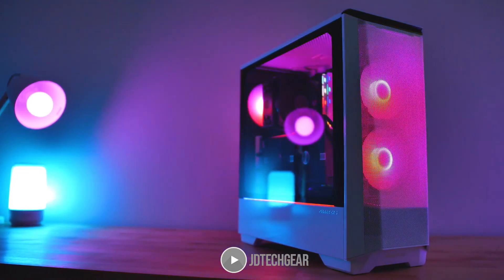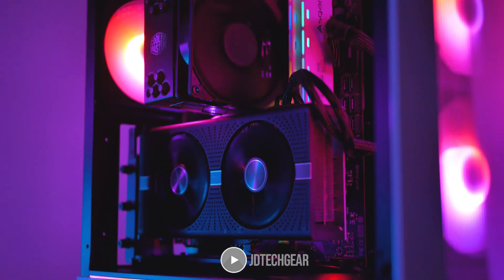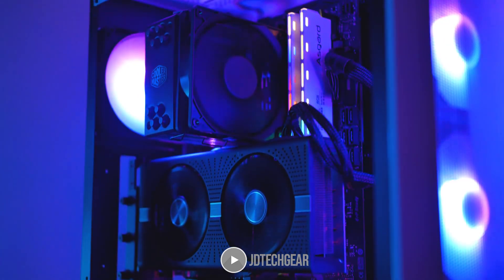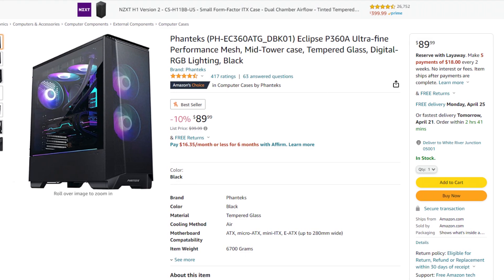For the case I went with the Phanteks Eclipse P360A ATX case. This is the one I put in almost all of the builds I recommend because you get those two front fans, great airflow, and you're not spending a lot of money on it.